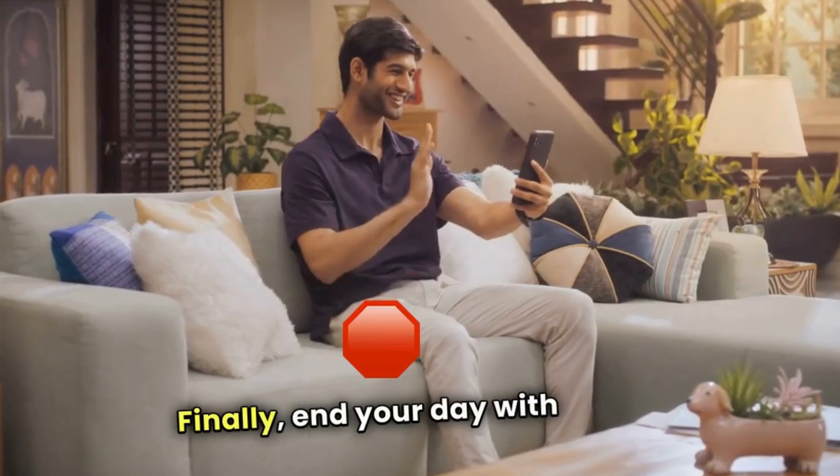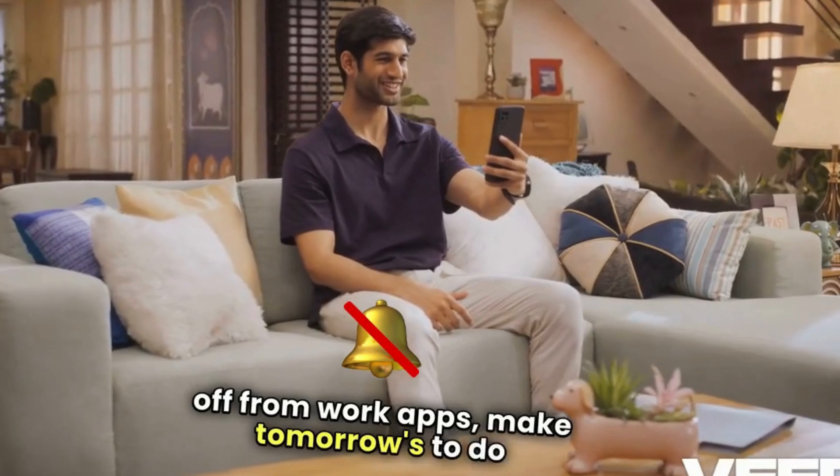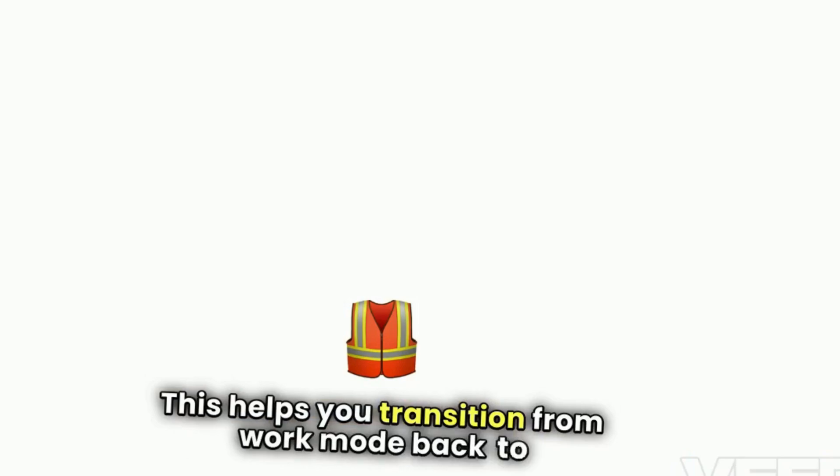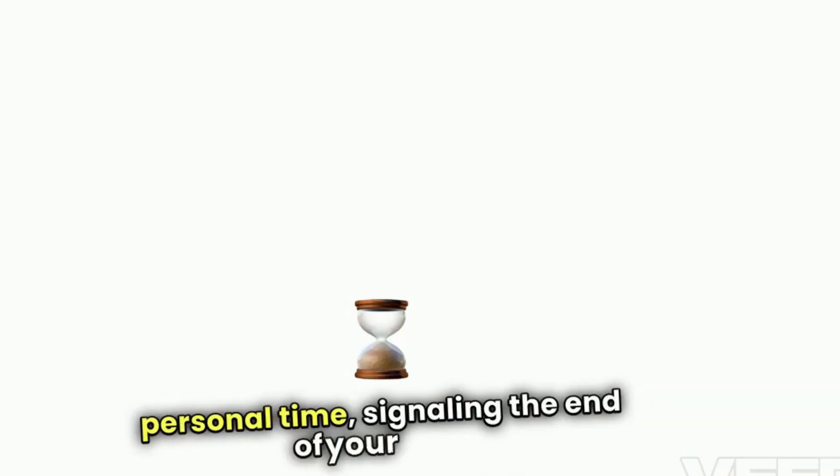Finally, end your day with a routine. Log off from work apps, make tomorrow's to-do list, or tidy up your workspace. This helps you transition from work mode back to personal time, signaling the end of your day.